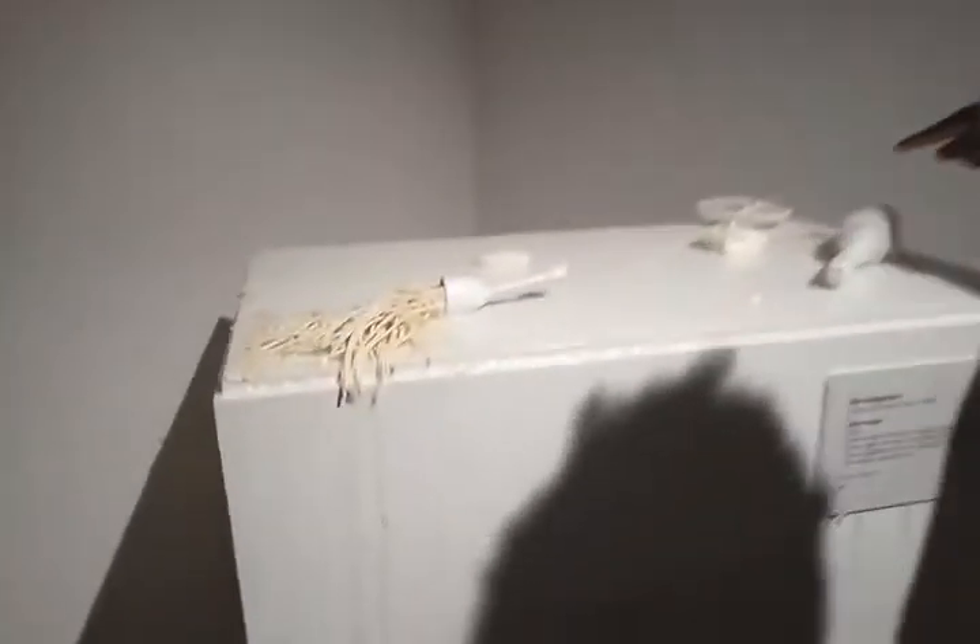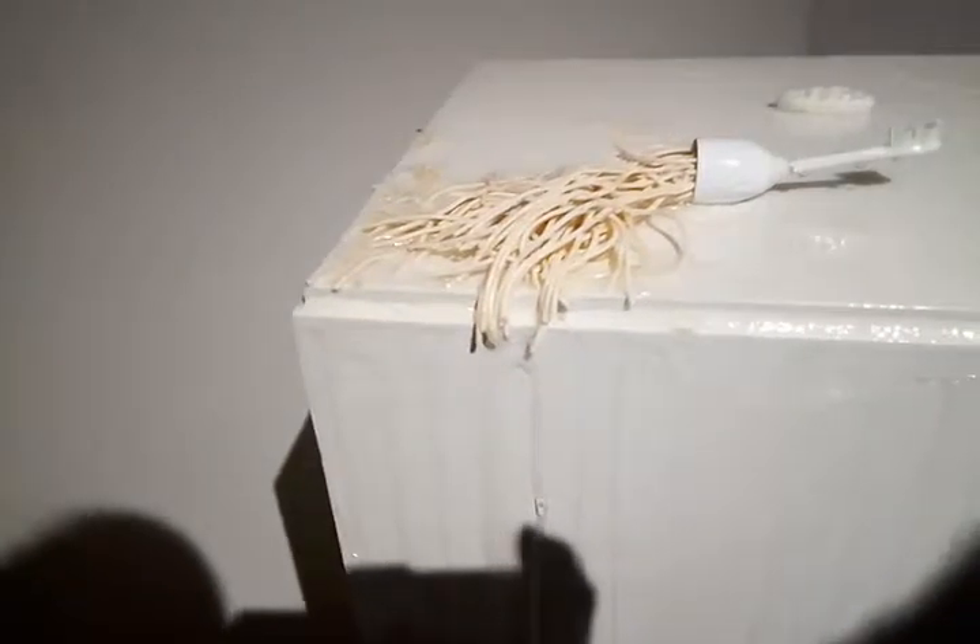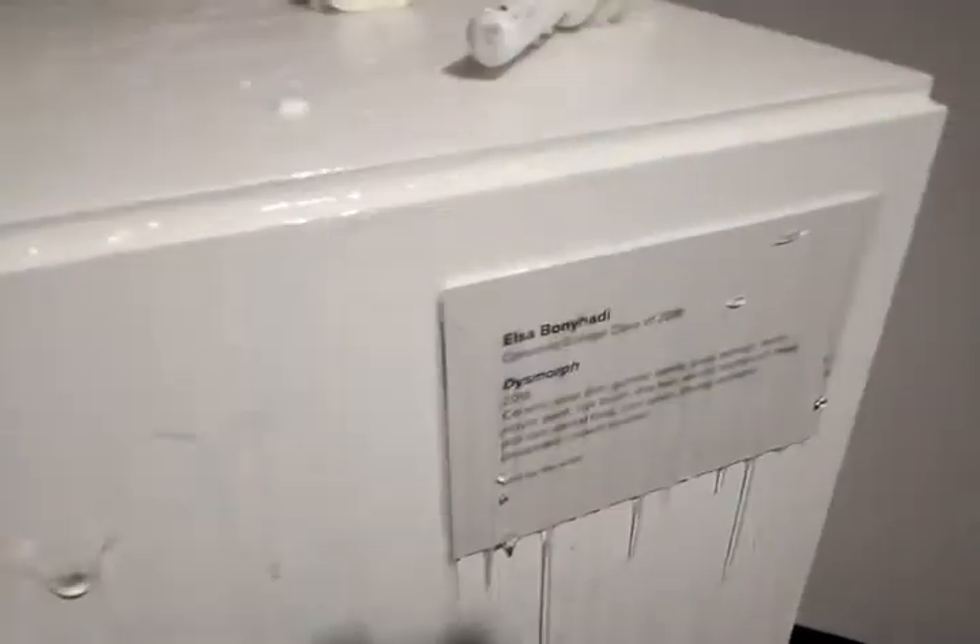These are teeth, soaps, deodorant, and hairbrush. It's disgusting. Yeah, that really is.